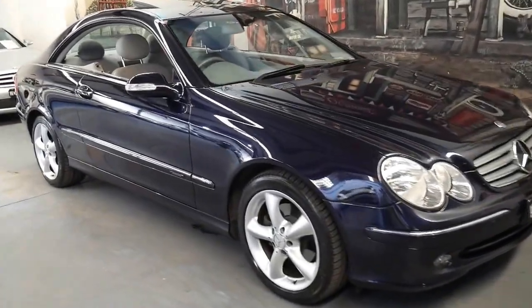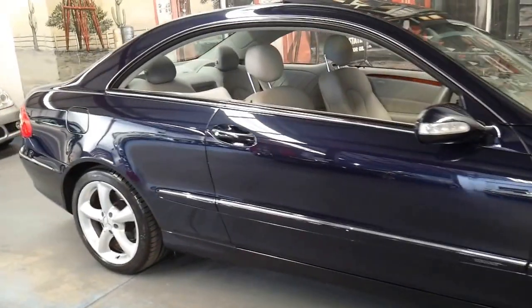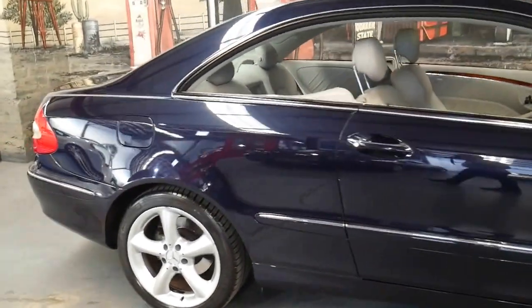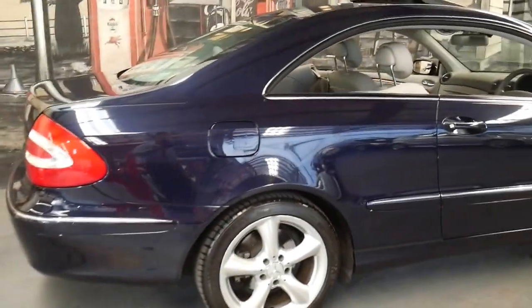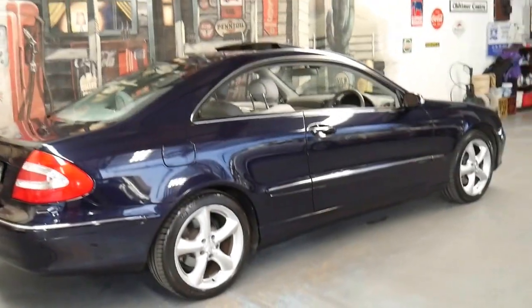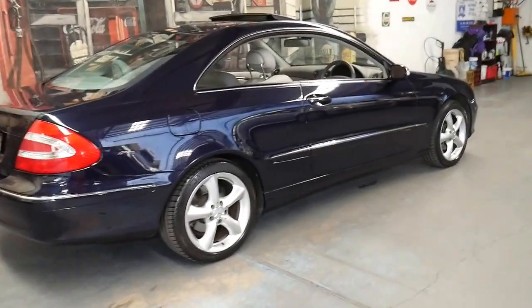This 2002 Mercedes CLK 320 is absolutely beautiful. It's done just 90,000 kilometres since new and it comes in tanzanite blue with light grey leather interior. My name is Philip Tarrant and I'm going to be talking to you about this 2002 model CLK.